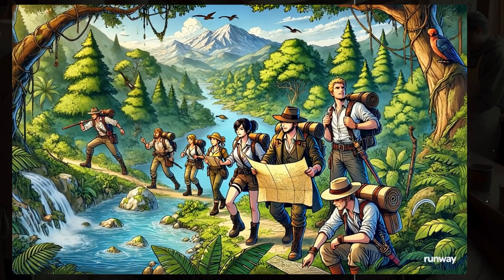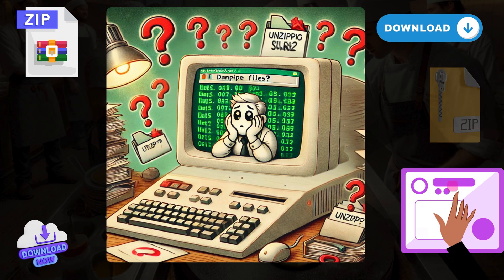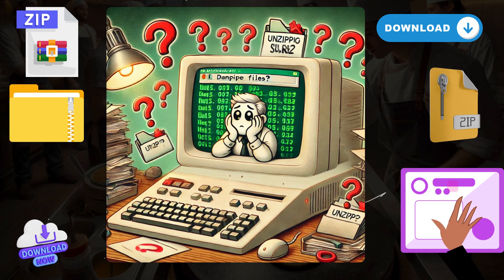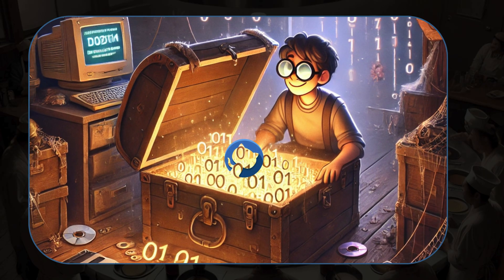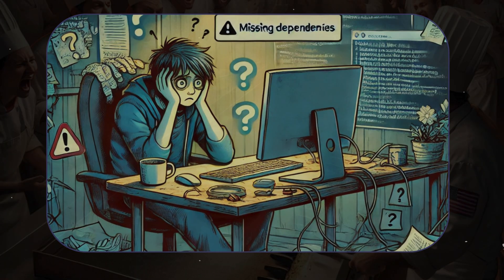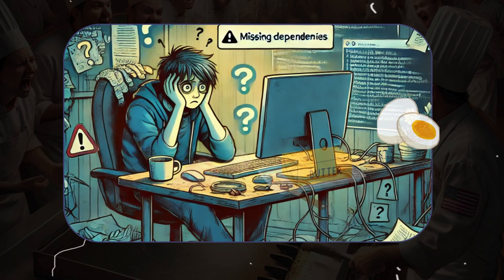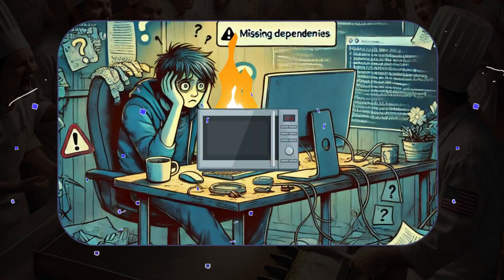Developers were like lost treasure hunters, roaming the vast deserts of the internet, downloading library files manually, unzipping them, and praying to the coding gods that they worked. Need a library? You'd hunt it down, often finding some outdated version buried in the corner of GitHub. And dependencies? You'd find out about those the hard way when your code screamed errors at you. It was like trying to bake a cake without knowing you also needed eggs, flour, and butter, and by the time you figured it out, the oven was on fire.